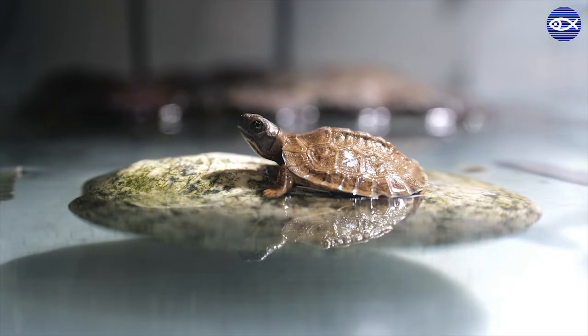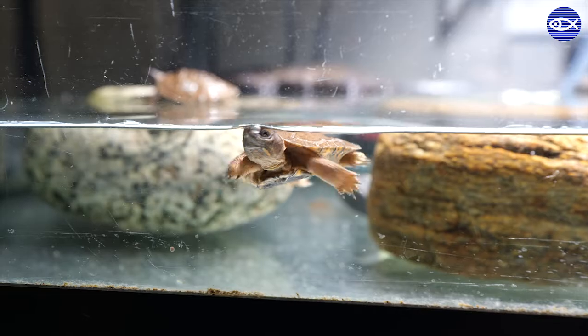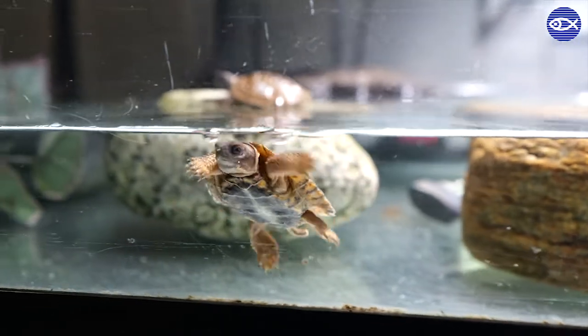Hi, I'm Audrey. I'm a senior aquarist with our interactive exhibits and I'm here to introduce you to our new Head Start turtles. This year we have North American wood turtles, which is an endangered species and is local here in Massachusetts.